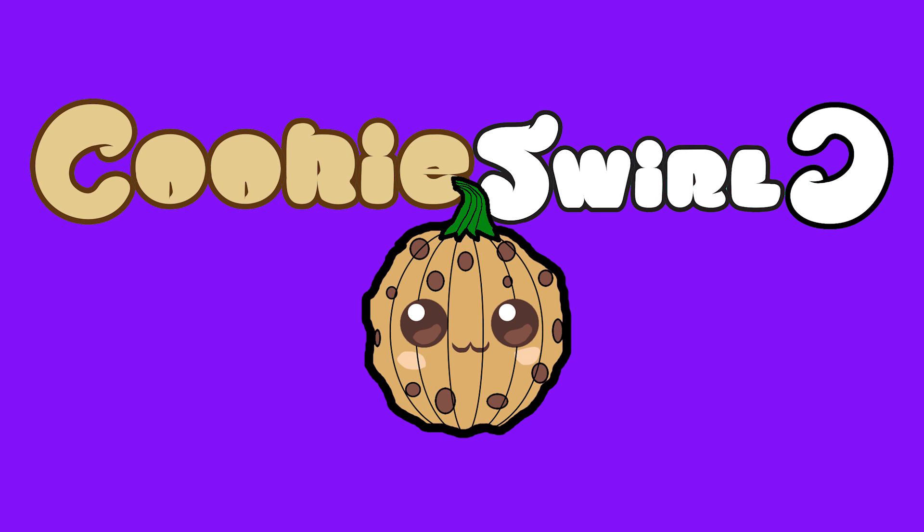Cookie fans, we are staring into darkness right now because we are going to be encountering one of the most darkest and most mysterious Barbies ever.